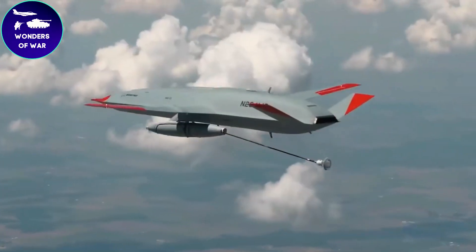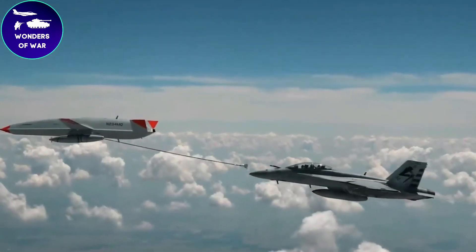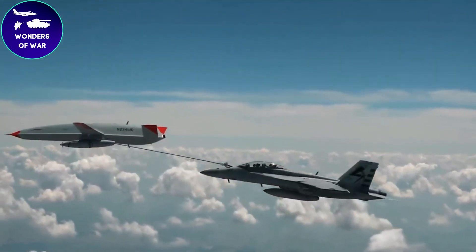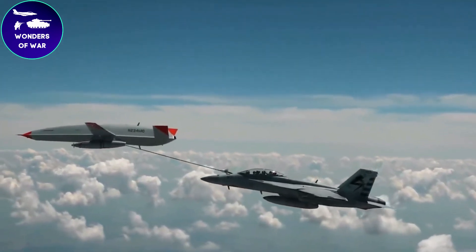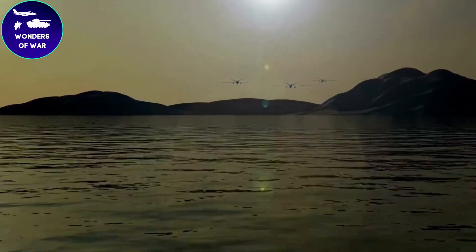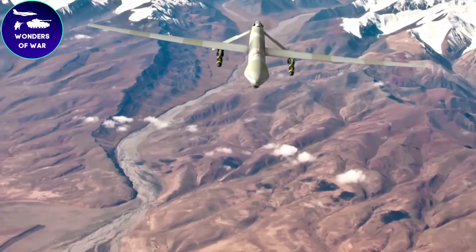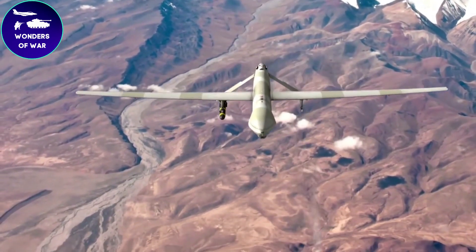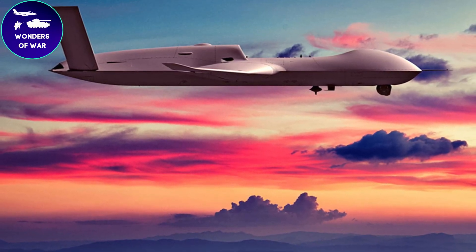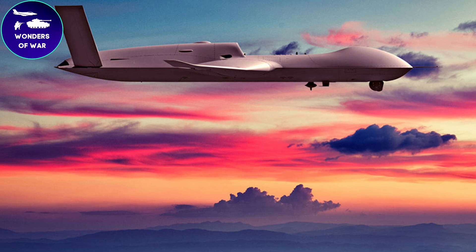The UCAV is controlled and monitored by ground control stations, where operators oversee its flight, mission planning, and payload operations. These ground control stations provide a user-friendly interface for operators to interact with the Avenger and monitor its performance. The Avenger is equipped with a substantial internal weapons bay, allowing it to carry a wide array of air-to-ground munitions, including precision-guided missiles, bombs, and other guided weapons. With its long loiter time and advanced targeting systems, it can conduct precision strikes on time-sensitive targets with high accuracy.